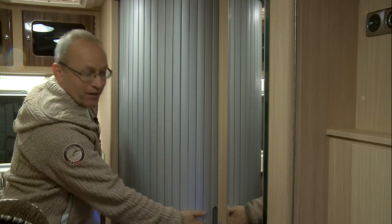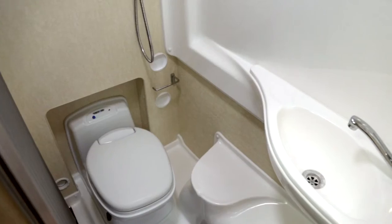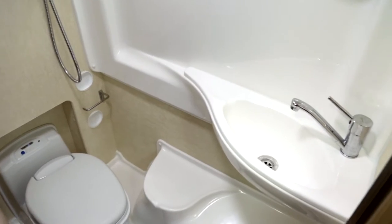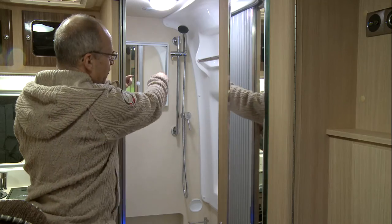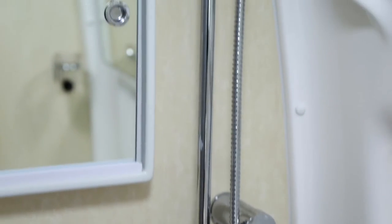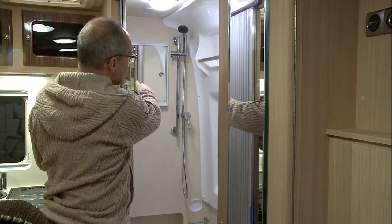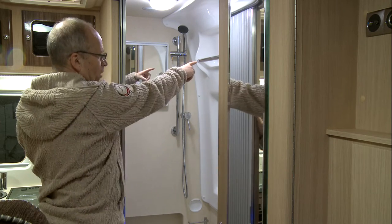Slide back the door and voila — it's the washroom. It's got a swivel bowl toilet, a fixed sink in the corner, and a shower which to me is set a little bit too far back. But you can enclose the whole room off and that's your shower cubicle. There's also a handy vanity unit and a towel holder.